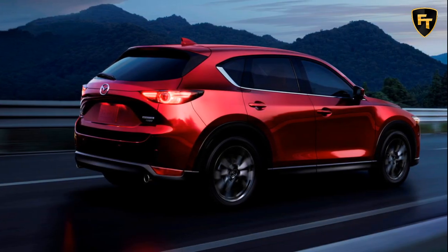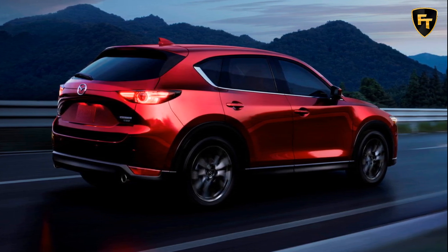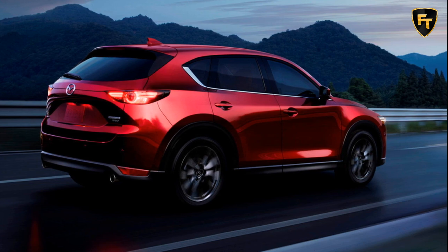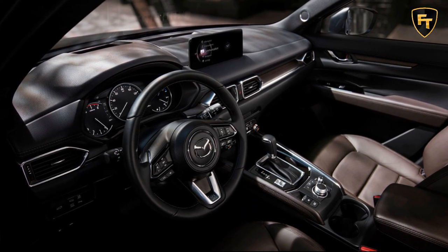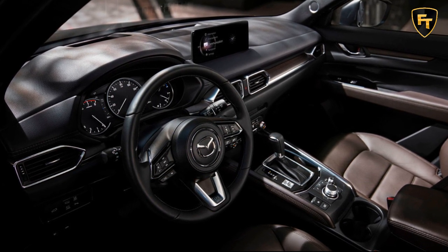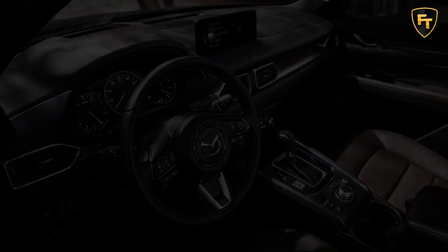Stepping up to the CX-5 Touring for $27,010, or $28,410 with all-wheel drive, adds heated leatherette front seats, dual-zone climate control, rear air vents, and advanced keyless entry.